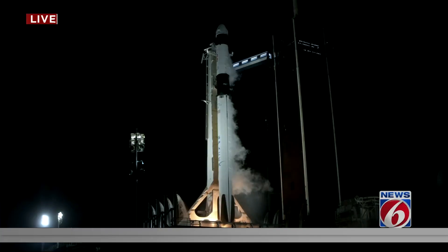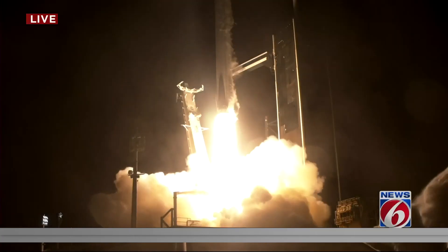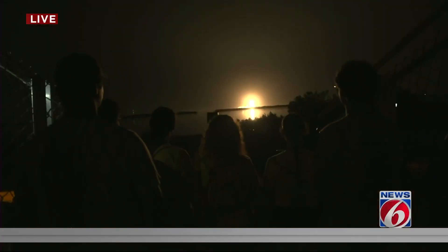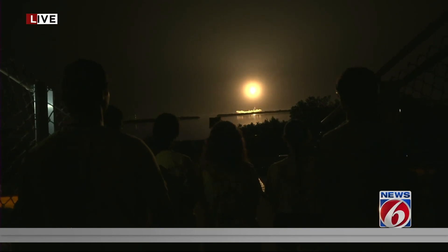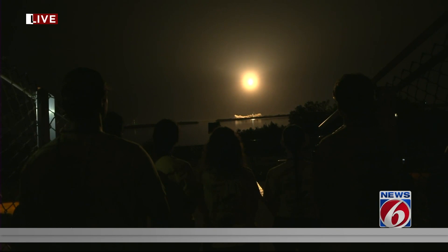Engine's full power. And liftoff — go Falcon, go Dragon, go Crew-7. Endurance ascends, an international crew destined for the International Space Station. Stage 1 propulsion is nominal. Good calls from the propulsion officers here. Propulsion's nominal.